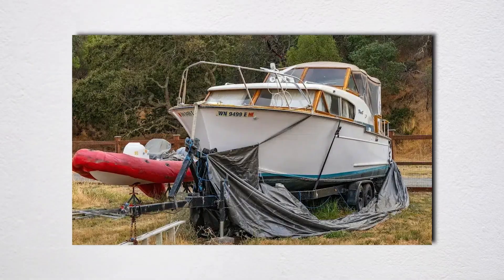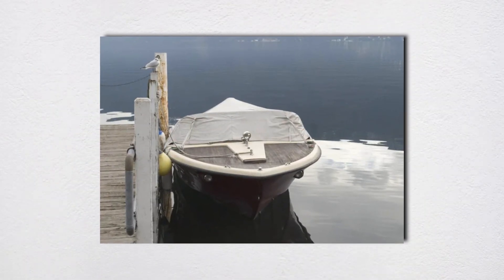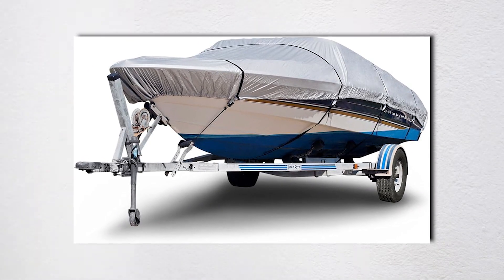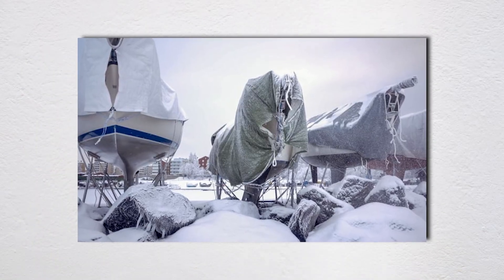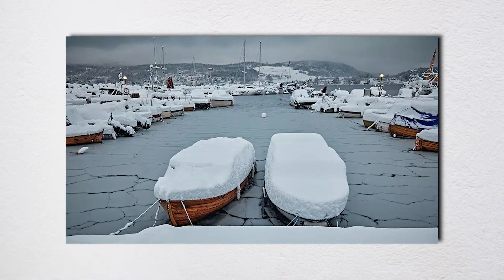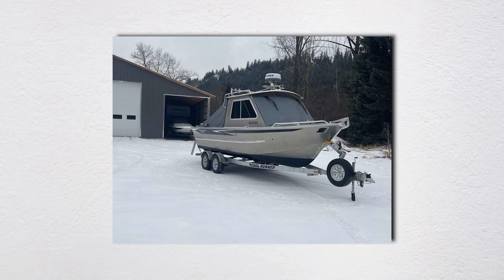If your outboard is going to sit outside in freezing weather, leave the cowling off but loosely wrap the powerhead with a breathable cover. This prevents ice and snow from accumulating directly on the engine while allowing moisture to escape. Sealed cowlings in freezing weather can trap moisture inside, which then freezes and expands, potentially damaging electrical connectors and sensors.